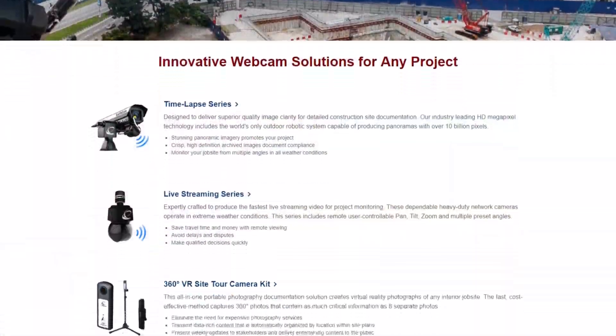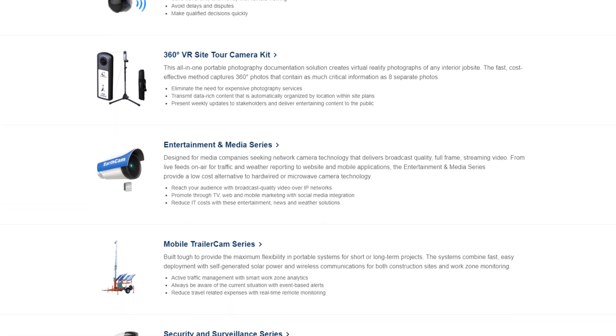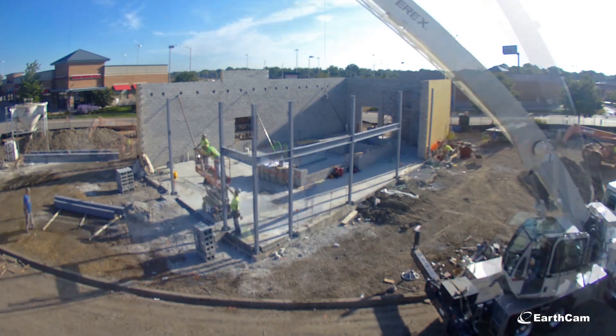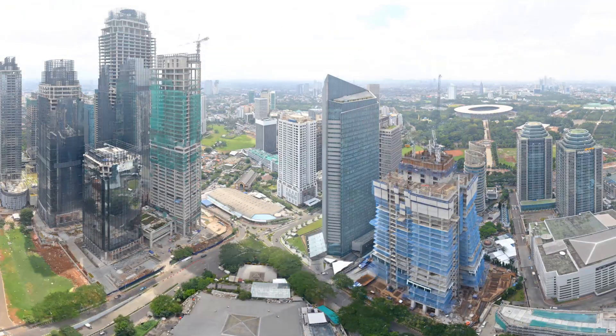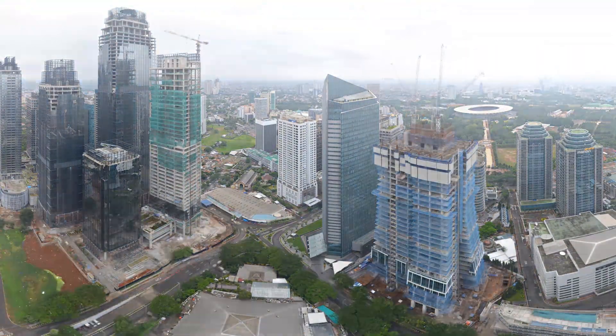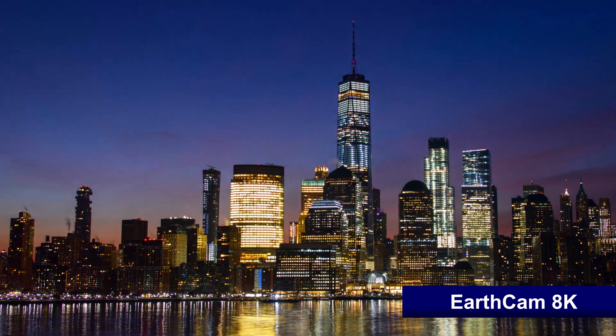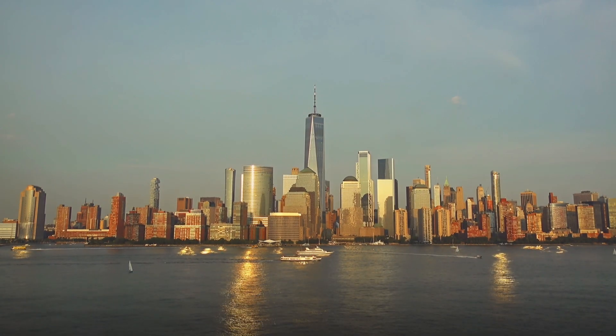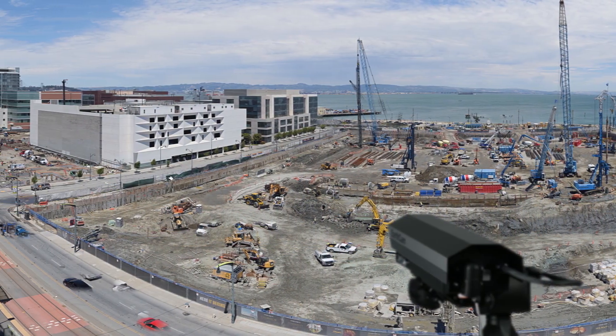EarthCam's extensive product line provides webcam solutions for projects of any size or budget, from small retail developments to the world's tallest towers. EarthCam leads the industry with the highest resolution imagery available, including the world's first outdoor gigapixel panorama camera system.